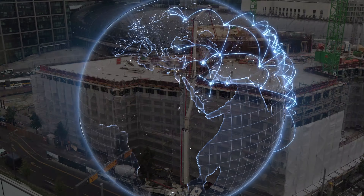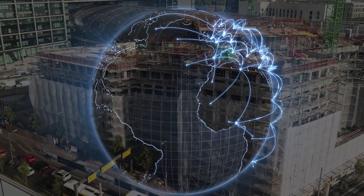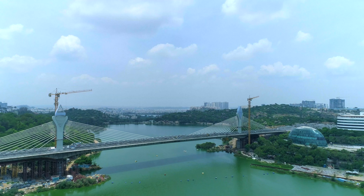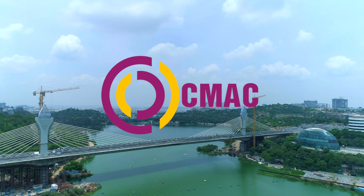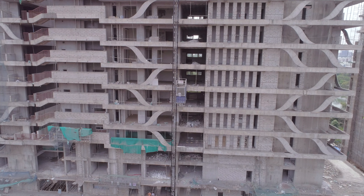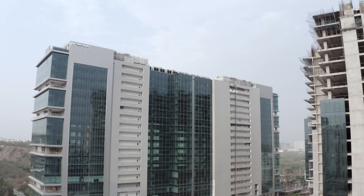The world is expanding with new complicated structures and magnanimous designs. We at CMAC are fueling these creations with our world-class vertical transportation equipment for infrastructure projects.